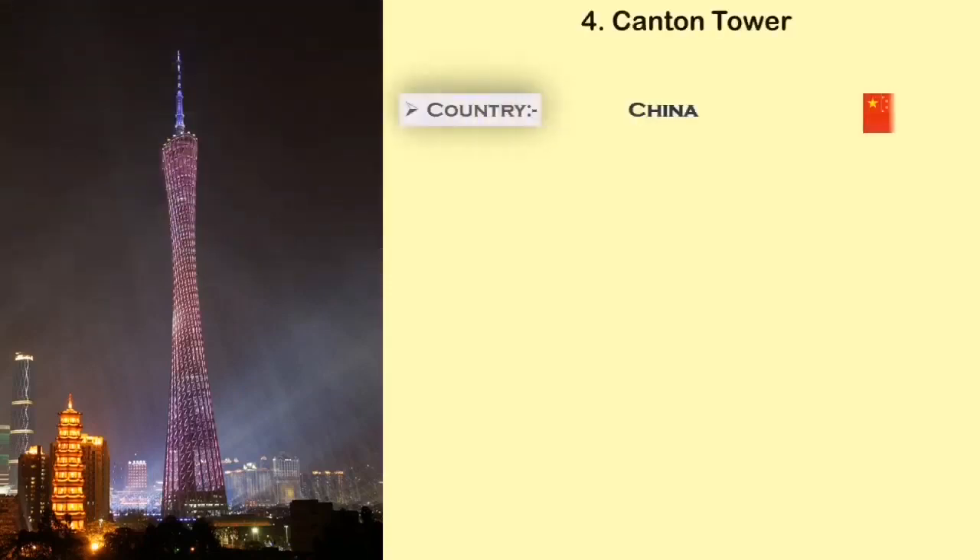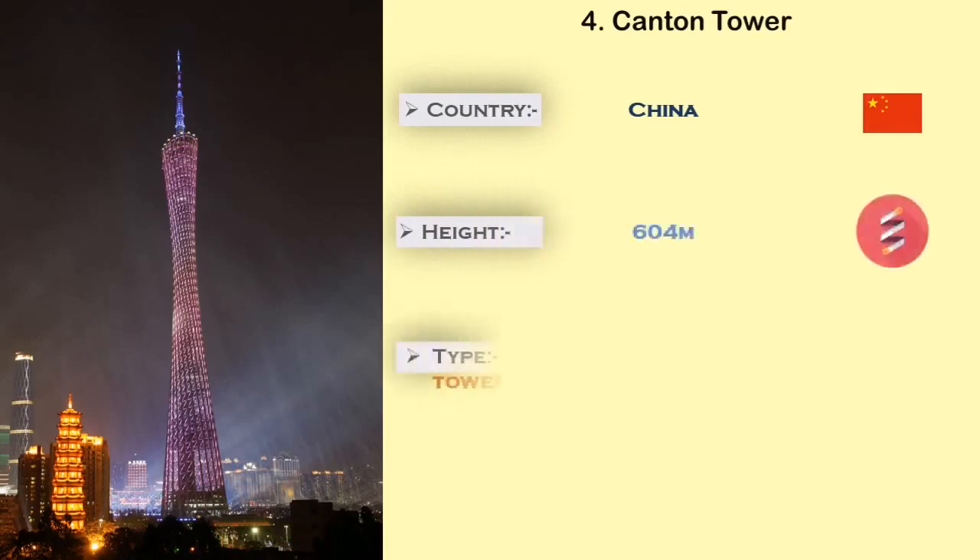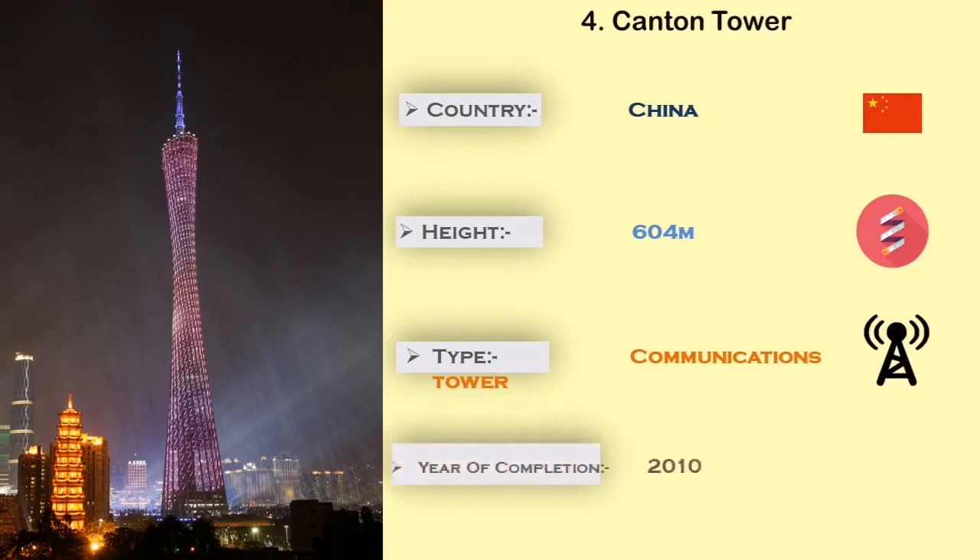Number 4: Canton Tower. The Canton Tower is built in China. It is 604 meters in height, and the main use of this tower is for observation, transmission, cafe, and restaurant.